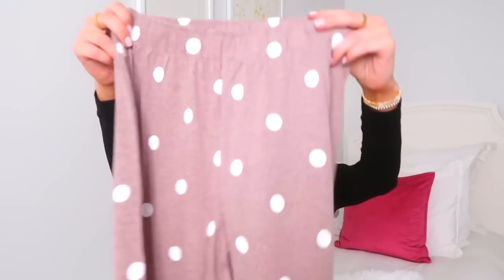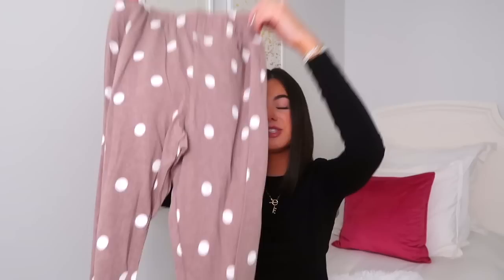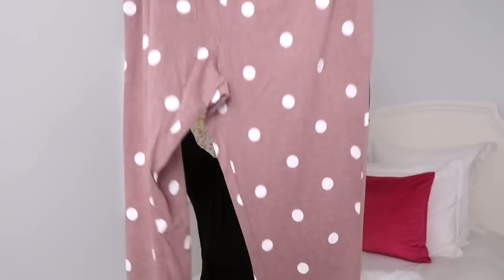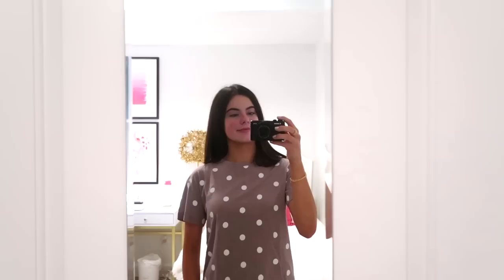Also from H&M I purchased these adorable pajamas. I'm obsessed with comfortable pajamas — it's what I look forward to at the end of the day. I love the color and the polka dots, perfect for fall. They could totally be worn as joggers and it comes with a little short sleeve matching top. This would also be a really cute present for someone.